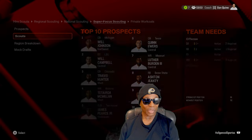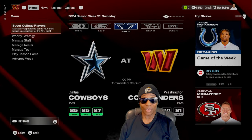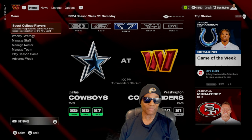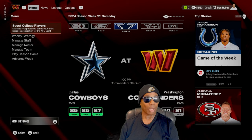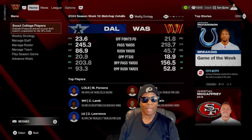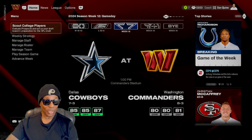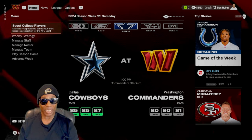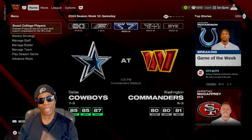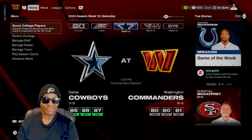Our current scouting position is quarterback. We've got a nice board going, so we're hoping for a great draft. Eventually we'll start looking at second, third, fourth, fifth, sixth, and seventh round projections to fill out the board. Our next game is against Dallas at home — they're an overall 85, we're an overall 80, and they're seven and three while we're eight and three. I'm excited to play the Dallas Cowboys. If you're new to my channel, hit that subscribe button — you don't want to miss this series with our Washington Commanders. I'm Hollywood Sports, thanks for watching!